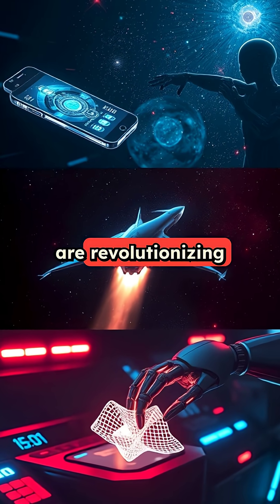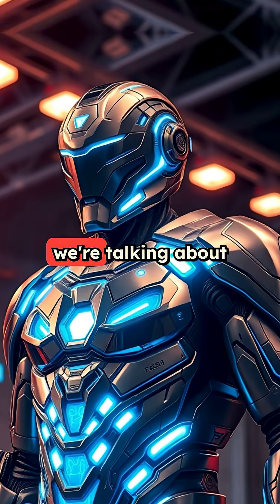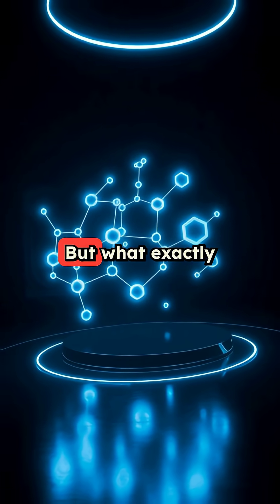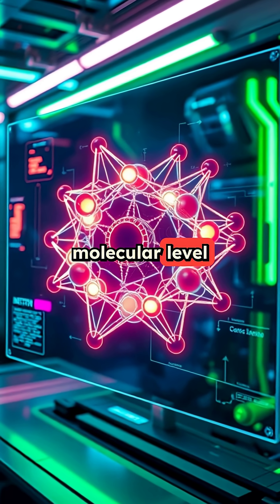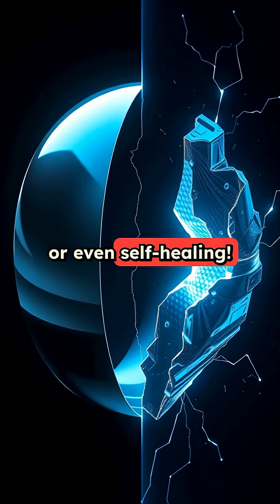Advanced materials are revolutionizing everything from smartphones to space travel. Yep, we're talking about the real-life equivalence of Iron Man's suit. But what exactly are advanced materials? Think of them as supermaterials, designed at the molecular level to have specific properties like ultra-strength, flexibility, or even self-healing.